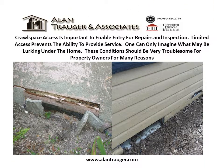Crawl space access is important to enable entry for repairs and inspection. Limited access prevents the ability to provide service. One can only imagine what may be lurking under the home. These conditions should be very troublesome for property owners for many reasons.